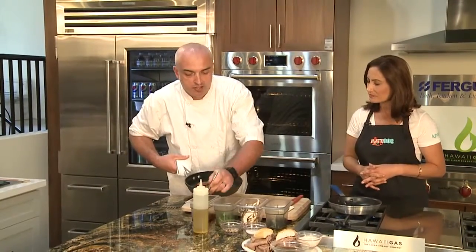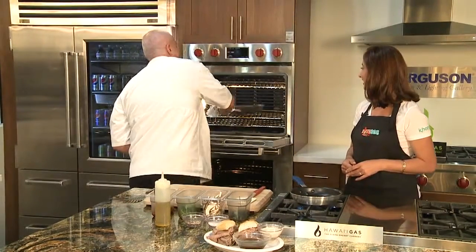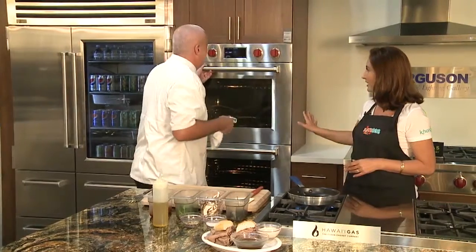Gas broiler is always best. A lot of chefs — in fact every chef that I work with — uses gas in the kitchen. Absolutely, it's the only way to go. So we're going to put that in for a few more minutes. It takes about 10 to 12 minutes in total.